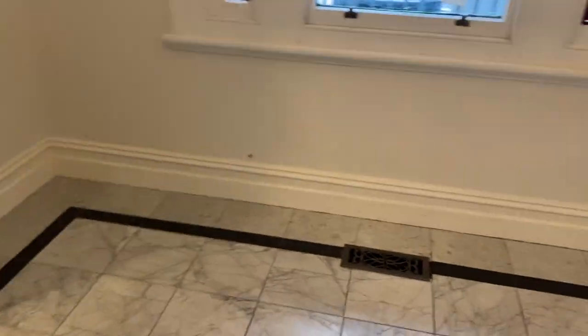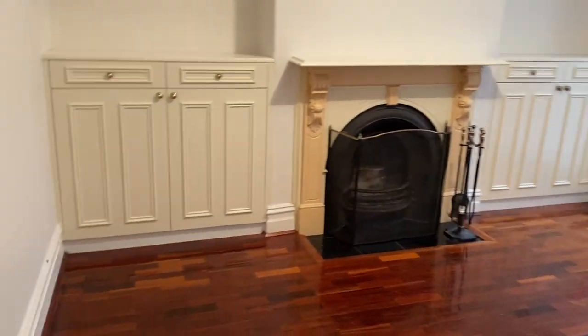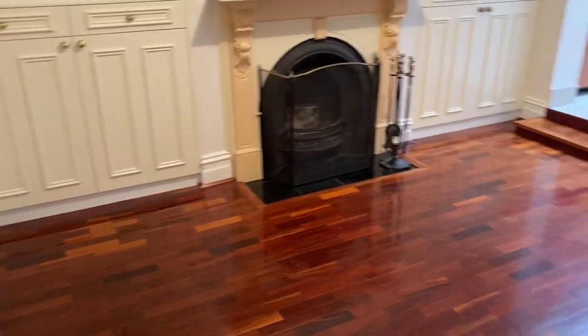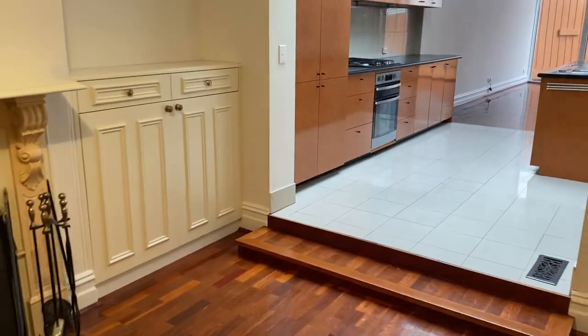The property's got ducted heating throughout, your dining, and there's an ornamental fireplace there. There's also storage.